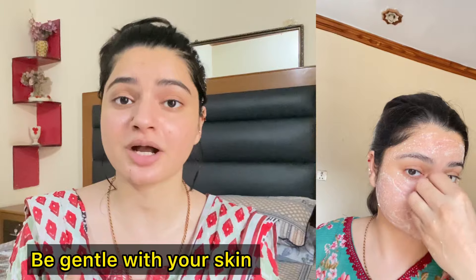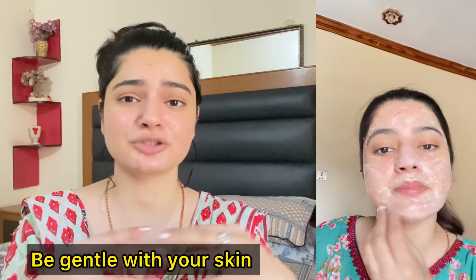Step number two: take an ice cube on your clean face and scrub it properly. It will melt on your skin and have a cooling effect. It will help brighten up your skin. Ice is anti-inflammatory and contains vitamin C properties that help reduce dark spots and brighten your skin. With 3 to 4 uses your skin will say thank you. Do these two steps consistently for 14 days and you will feel a difference in your dark spots.